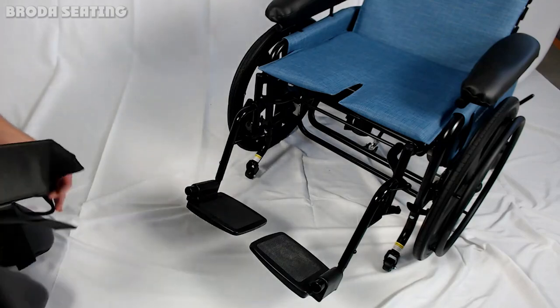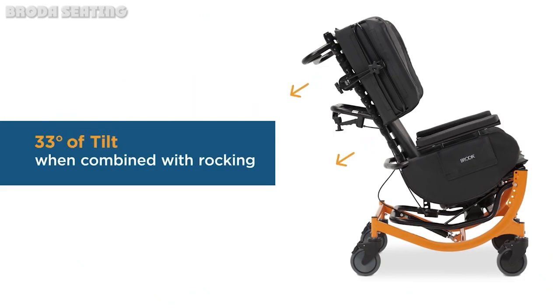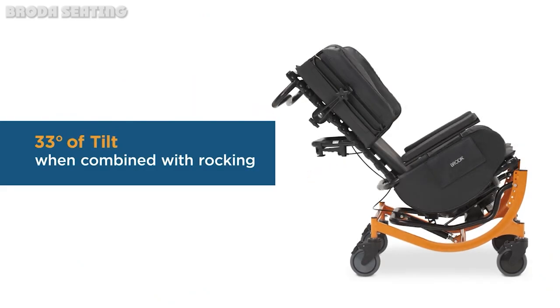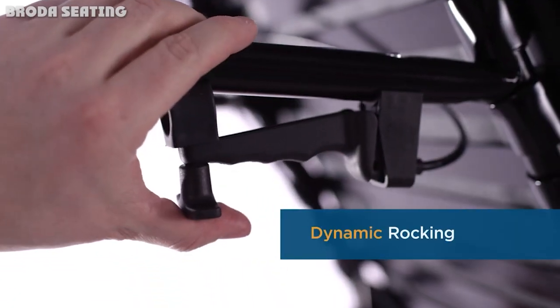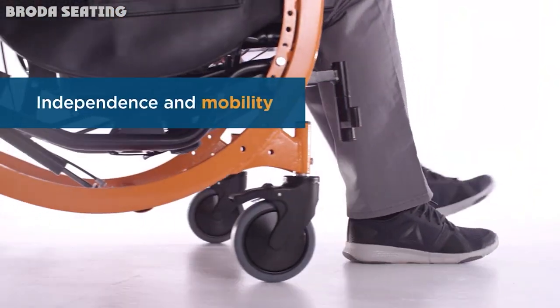How do you know when to recommend a Broda chair over a geri chair? As occupational therapy practitioners, sometimes making a recommendation for a wheelchair can be hard, especially for a person that doesn't quite fit the norms of a standard seating and positioning. So I went right to the source and teamed up with Broda to help answer this question.